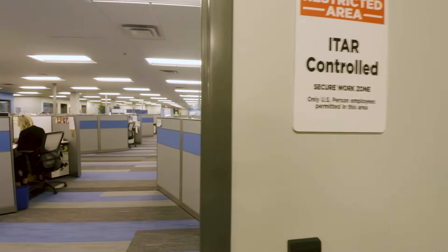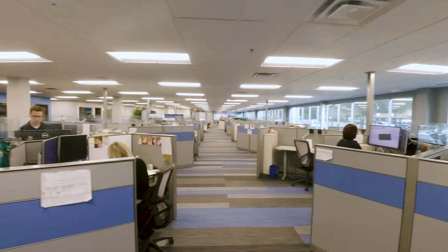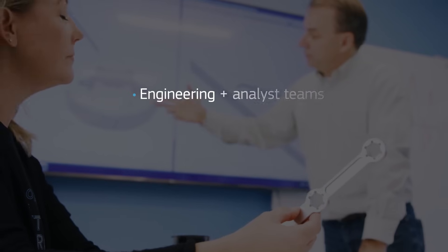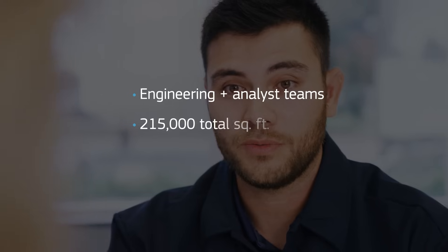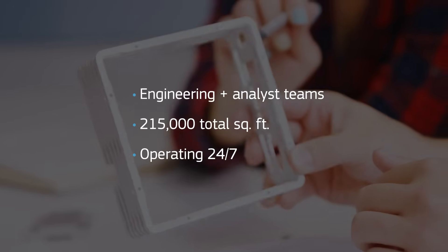Here we have CNC machining analysts who are analyzing geometry for manufacturability and producing machining code before production begins. This space is shared along with customer quality engineers, manufacturing engineering, international logistics, and other support groups.